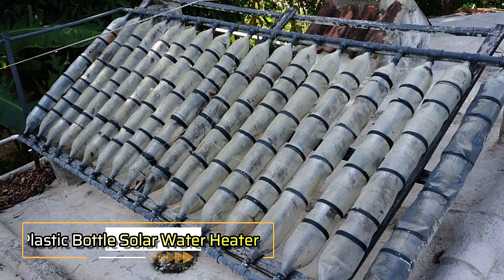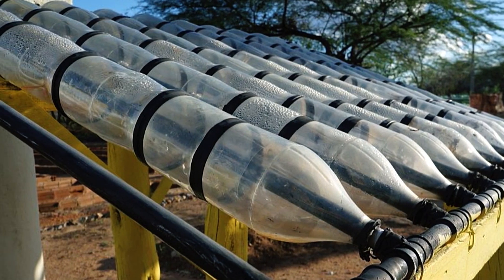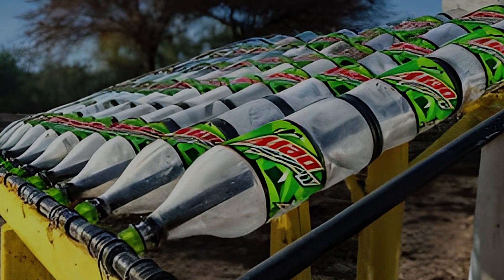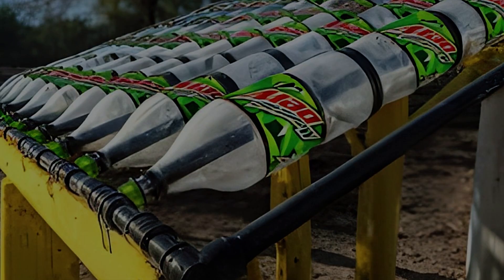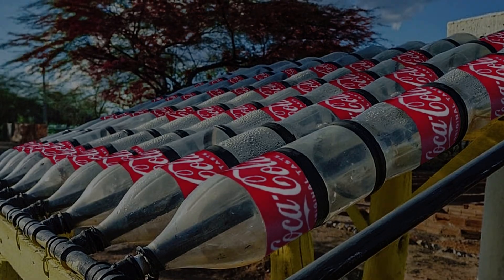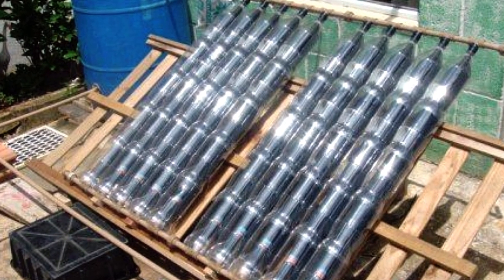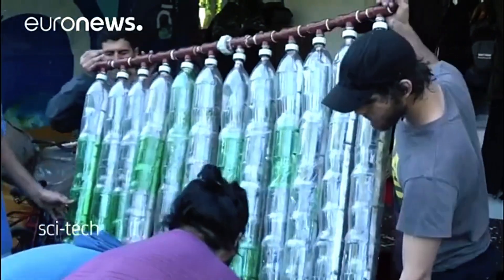In areas with limited electricity, people have innovatively turned to plastic bottle solar water heaters for a simple, eco-friendly way to heat water. This method utilizes sunlight to warm water without relying on power sources. Pipes connected to a main water tank run across the roof, and plastic bottles are placed along these pipes and then securely taped. When sunlight hits the bottles, it heats the air inside, creating a greenhouse effect that warms the water in the pipes.